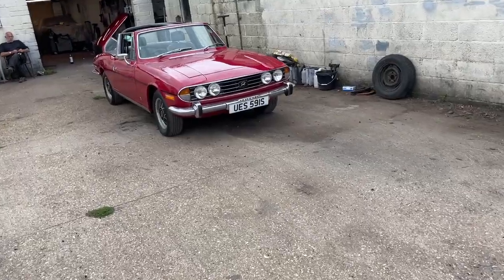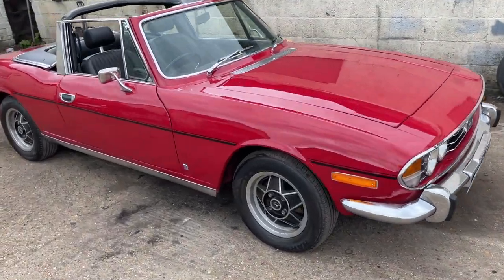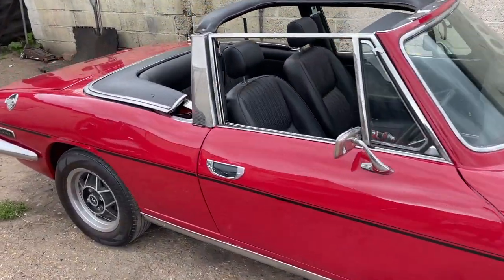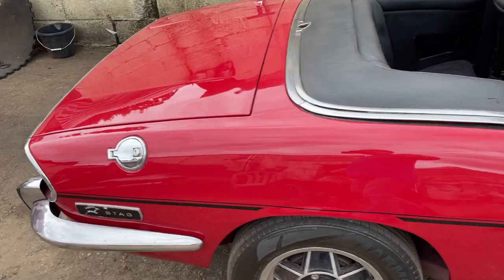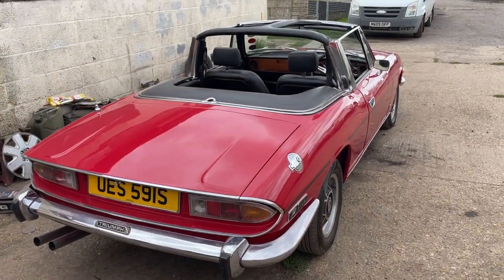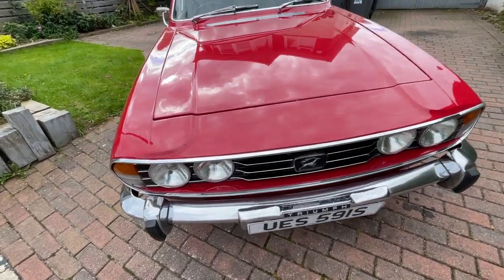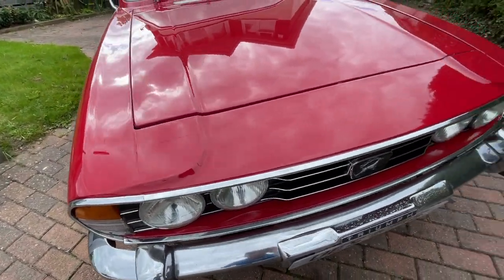I've spent ages trying to get the marks out of that roof. We're at all that discolouration — I've never seen paint bleach quite the same as that. Okay, so we've got the Triumph Stag home and as you can see all those panels that were rusty before are completely gone now.